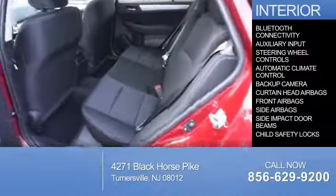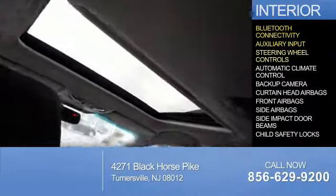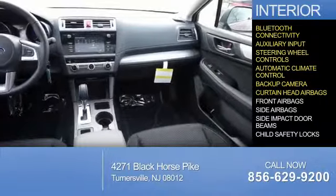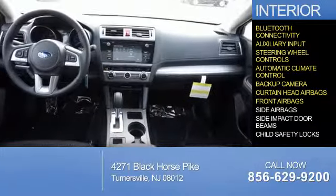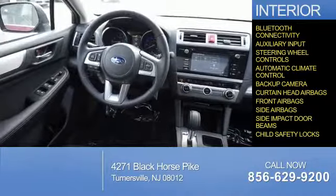On the inside, you'll find Bluetooth connectivity, an auxiliary input, steering wheel controls, automatic climate control, a backup camera, curtain head airbags, front airbags, side airbags, side impact door beams, and child safety locks.